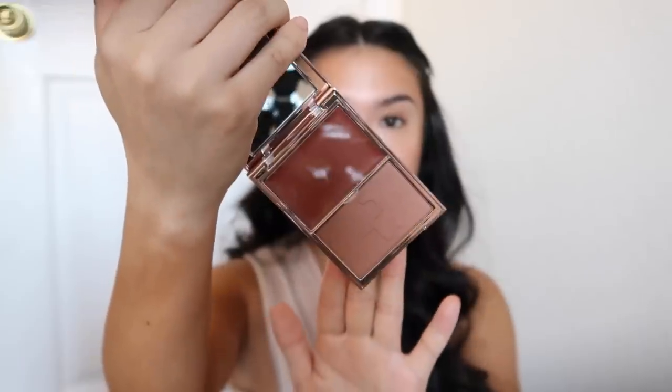Now we're going into our cream blush. I just got this one from Patrick Ta — it's the Major Headlines Double Take Cream and Powder Blush. I went to Sephora with a very strict list and this was not on it, and yet here we are. It is so pretty. I love using blushes like this because it gradients from a more mauve blush and then ombres to a brighter pink blush.